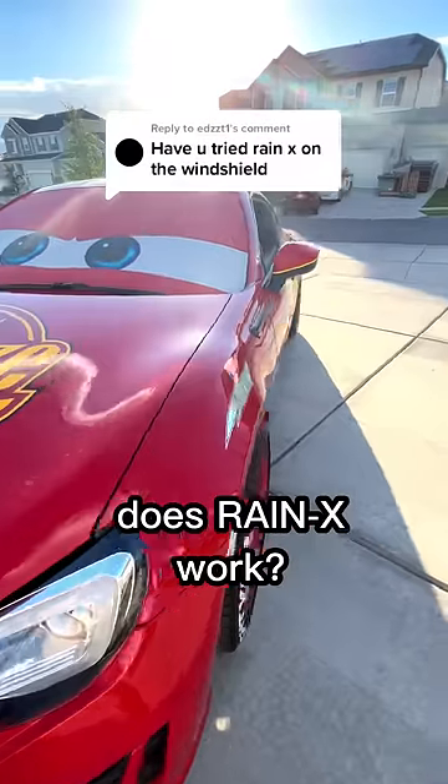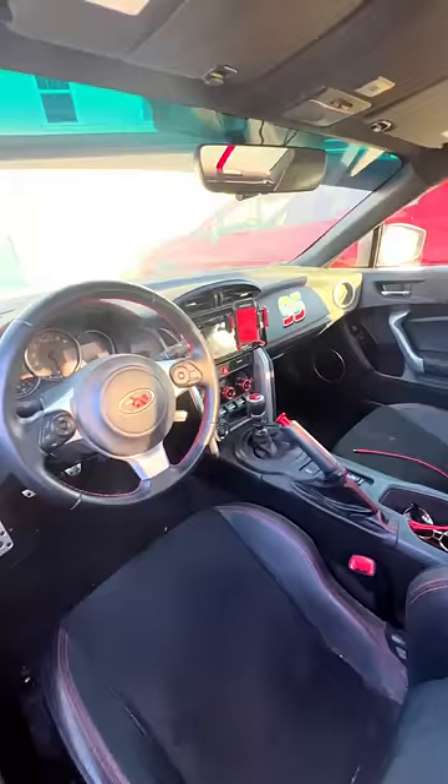In my last video, I showed you how easy it is to see through my windshield eyes, except when it gets wet. A lot of you suggested I try Raynex to help with the wet visibility. Will it work? Let's find out.